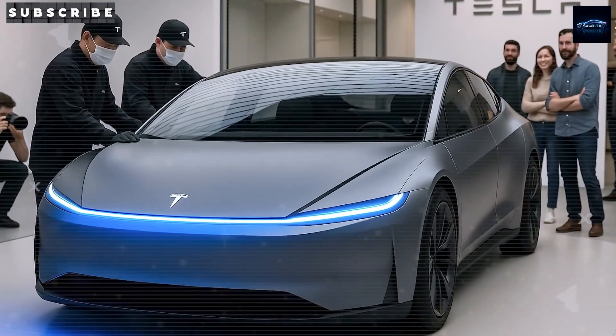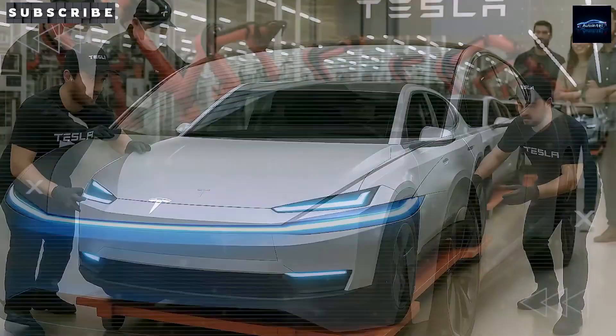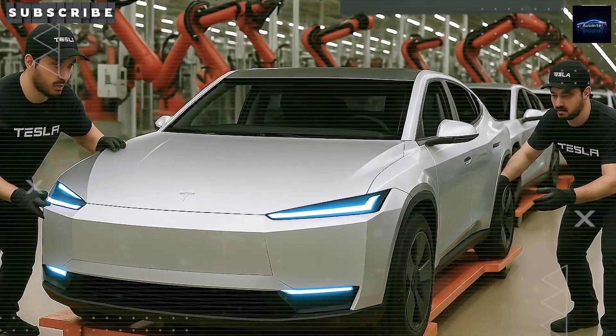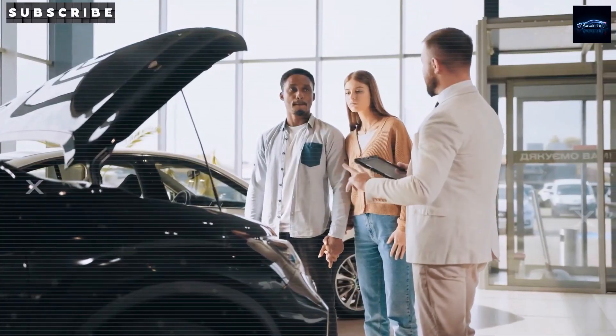Greetings, auto Intel enthusiasts. Let's explore the Tesla Model 2, a vehicle poised to redefine the electric vehicle landscape through advanced battery technology, cost optimization, and innovative design.